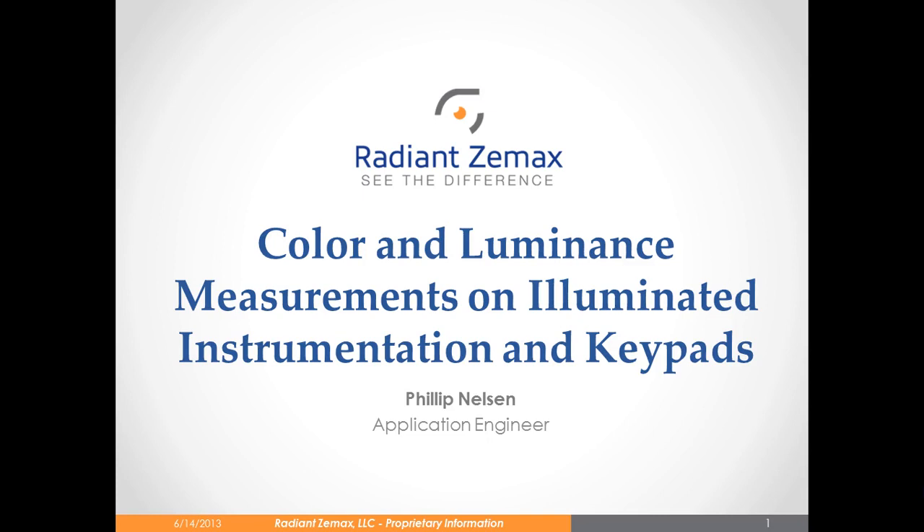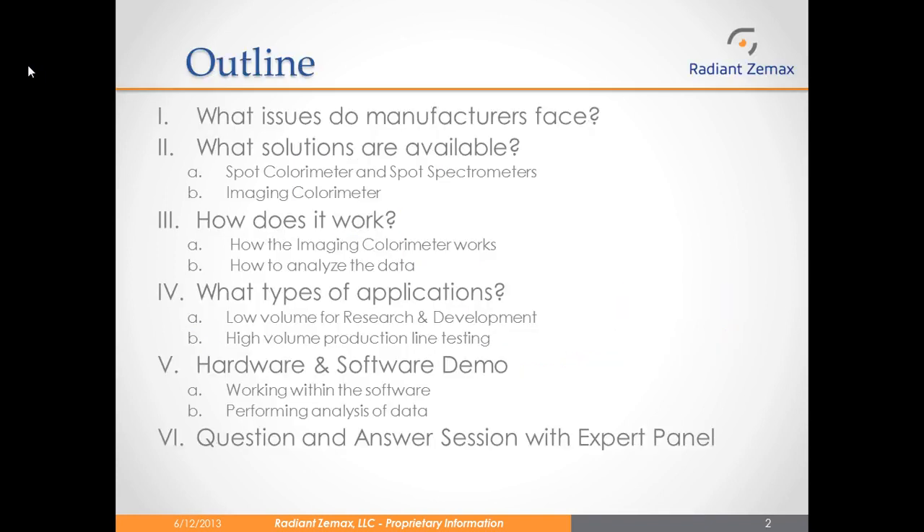Thanks for hosting this webinar. Let's get started. This webinar will be broken up into several sections. First, we will go over some of the challenges faced by manufacturers of illuminated instruments and keypads, as well as examples of solutions utilized by these manufacturers.